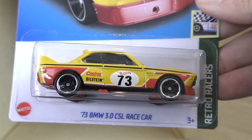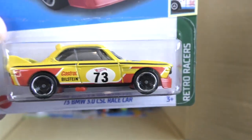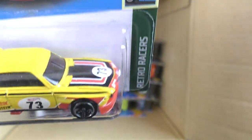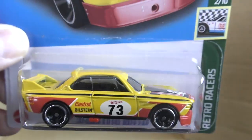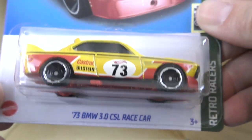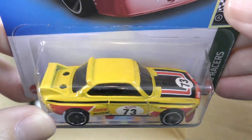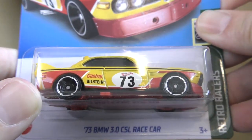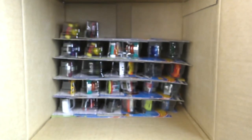And the 1973 BMW 3.0 CSL Race Car — this one is used as the super treasure hunt in this case. The super treasure hunt version is going to be more of a gold color, either spectraflame yellow or spectraflame gold, with real rider wheels. This one does not have real riders — this is the regular version. But keep your eyes peeled for the super treasure hunt version of that one for the B case.